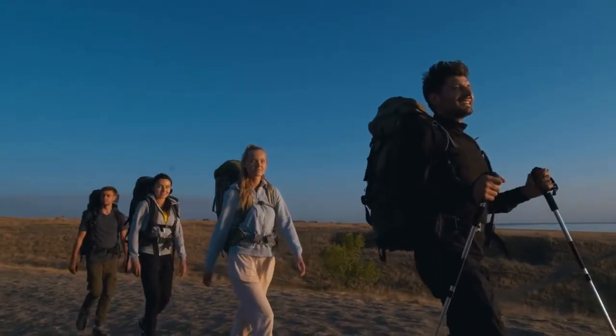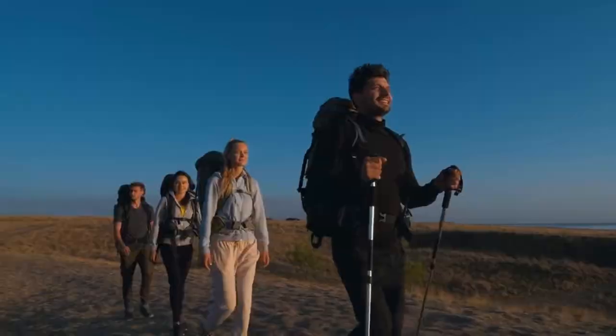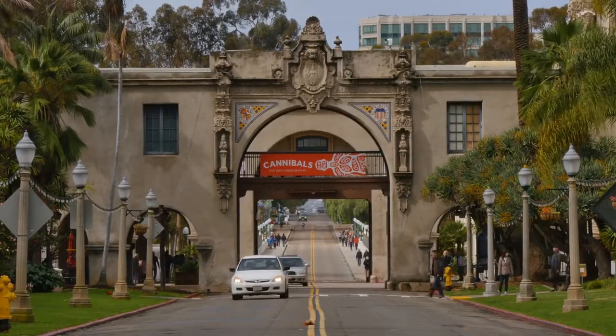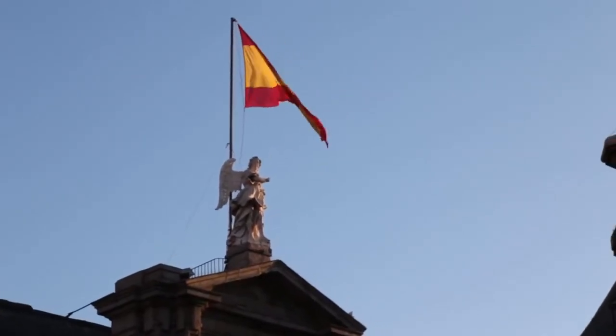Around 2,300 pieces from the museum's collection are shown in more than 100 rooms on three floors. It can be overwhelming to try to see everything in one trip, but you can focus on a set of masterpieces. The Prado has routes, which are self-guided tours of certain works.